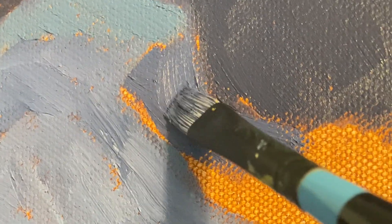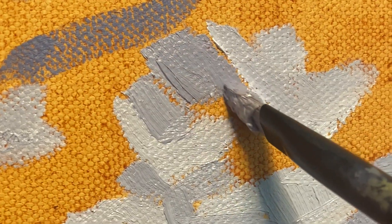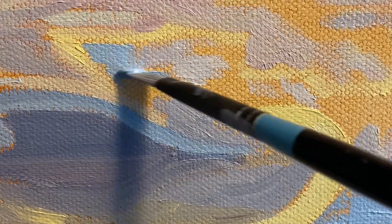Once I had a solid composition, I started applying the paint in loose expressive strokes. I wanted my brush strokes to capture the movement in the sky.